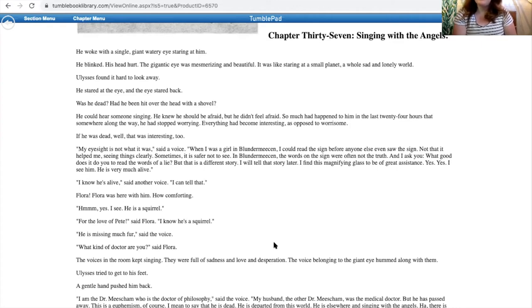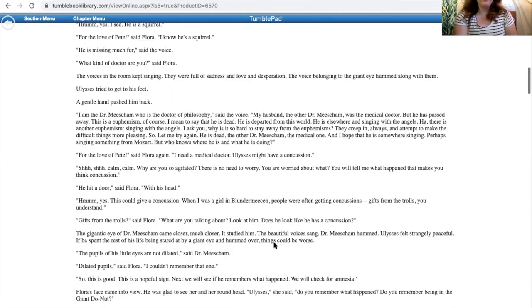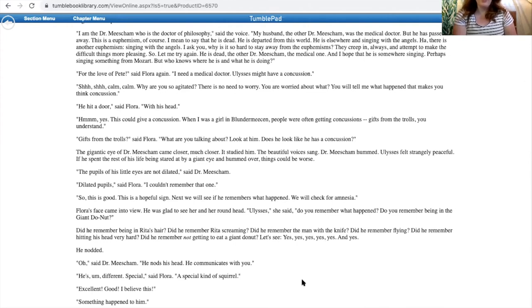'My eyesight was not what it was,' said a voice. 'When I was a girl in Blundermeeson, I could read the sign before anyone else even saw the sign. Not that it helped me, seeing things clearly. Sometimes it is safer not to see. In Blundermeeson, the words on the sign were often not the truth.' 'I find this magnifying glass to be of great assistance. Yes, yes, I see him. He is very much alive.' 'I know he's alive,' said Flora. 'He is a squirrel.' 'For the love of Pete, I know he's a squirrel.' 'He is missing much fur.' 'What kind of doctor are you?' said Flora. 'I am the doctor Misham, who is the doctor of philosophy,' said the voice. 'My husband, the other doctor Misham, was the medical doctor, but he has passed away — this is a euphemism, of course. I mean to say that he is dead. He is somewhere singing with the angels.' 'For the love of Pete,' said Flora, 'I need a medical doctor. Ulysses might have a concussion.'